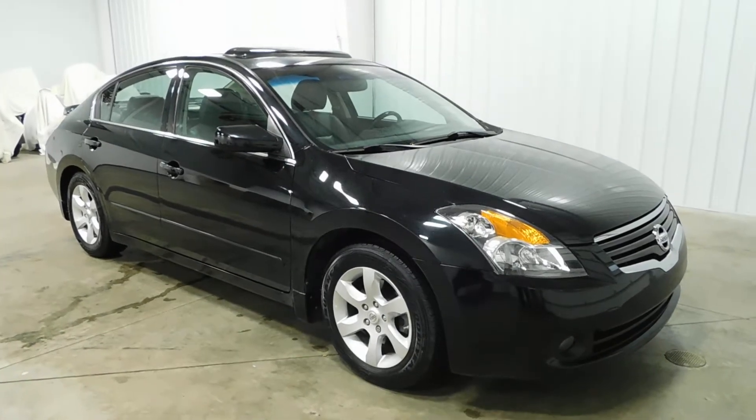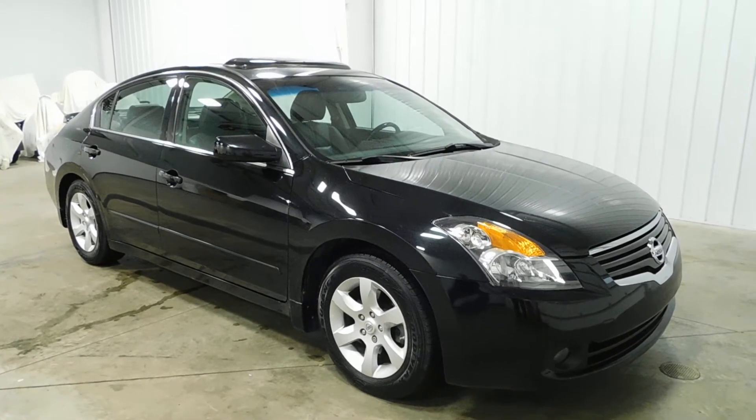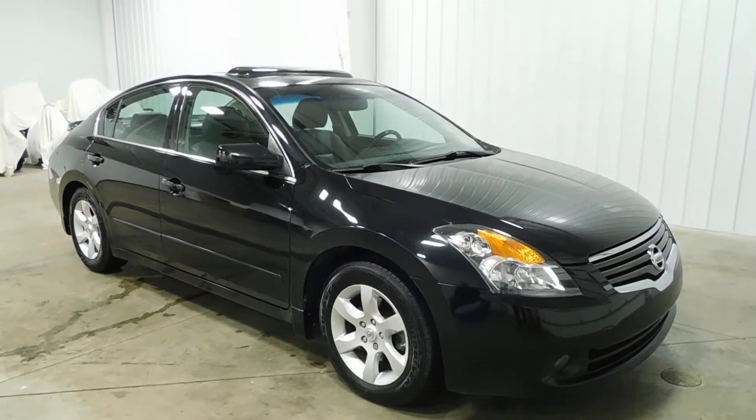What's going on everyone? Cody again from Midtown Auto Center, and today you're looking at our 2009 Nissan Altima with 150,000 original miles.